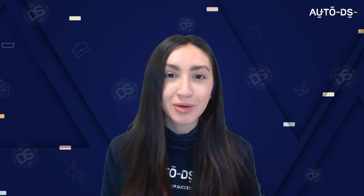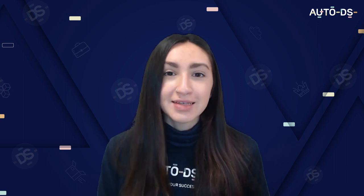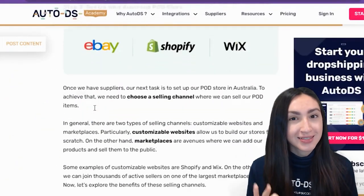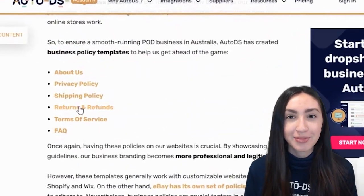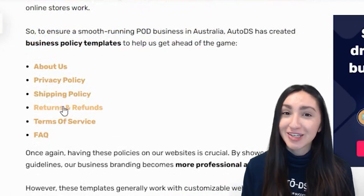A widely used e-commerce marketplace is eBay. With eBay you can enjoy a significant amount of traffic, however their selling fees are quite high and competition is tight. You also need to establish business policies on eBay, which act as a roadmap for managing your business processes and help customers understand how your store works. If you head to the article version of this video, right under step three, you'll find business policy templates and in-depth explanations of each policy.